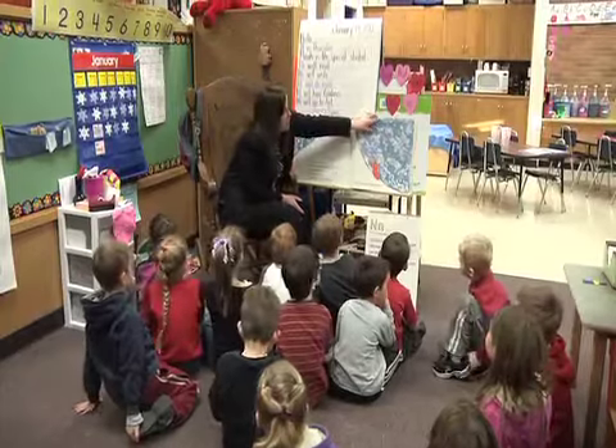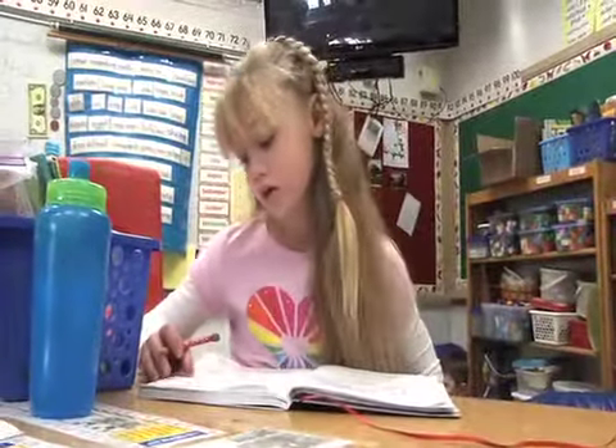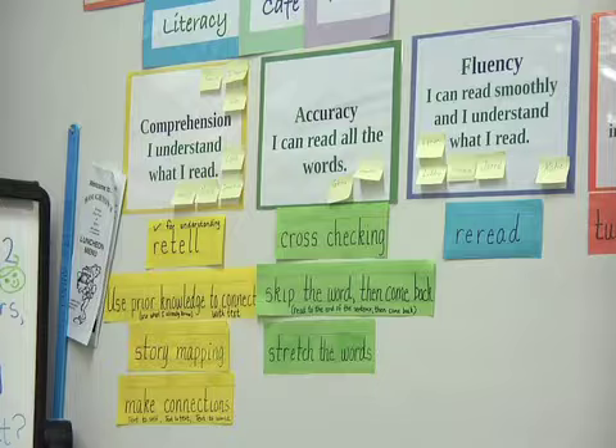Both teachers intermix literacy lessons with the choice breakout sessions. It's 90 minutes long, broken into three rounds of 20 minutes. In between the rounds, we check in — I ring the bell and they come to the carpet, and we reflect on the prior round. Then I teach a focus lesson geared towards reading strategies, writing skills, or word work.